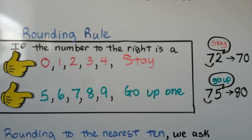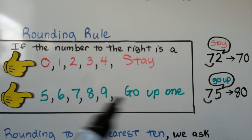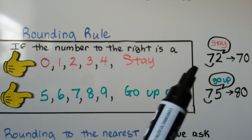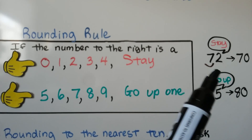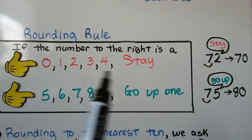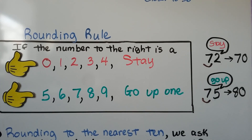For your notes, our rounding rule: if the number to the right is a zero, one, two, three, or four, then that place value is going to stay the same. For example, seventy-two rounded to the nearest ten — we put an arc or line underneath the seven. The two tells the seven to stay the same. The seven stays the same, and when the two is finished, it becomes a zero.